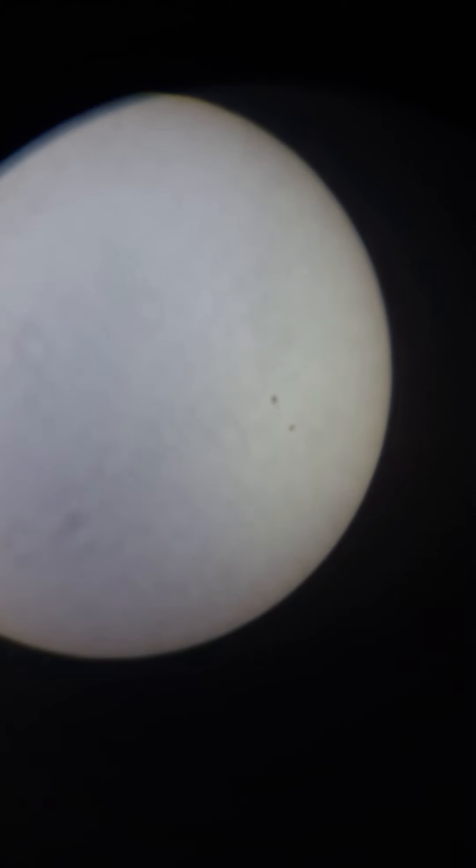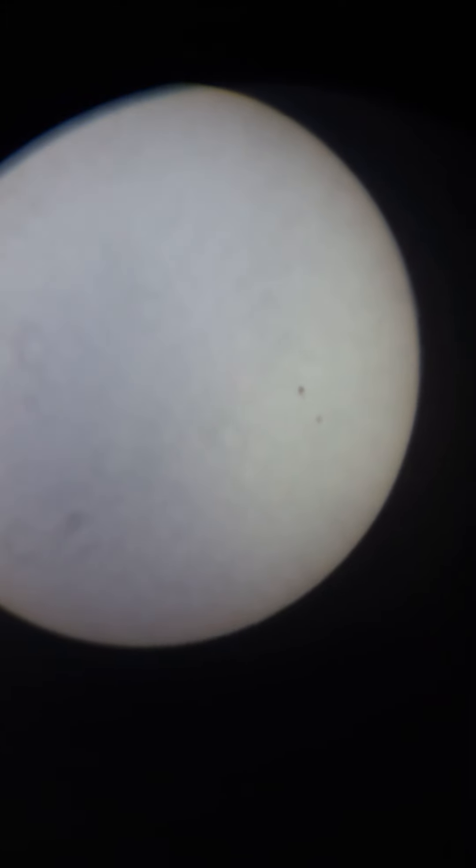Hello and welcome to my channel Super Linux. This is the daily sunspots observation and space weather observation. Today is the 28th of June 2021, and you're seeing the sunspots over here.